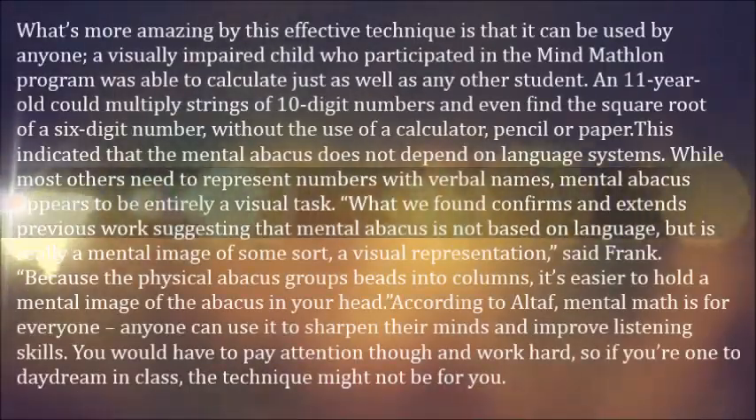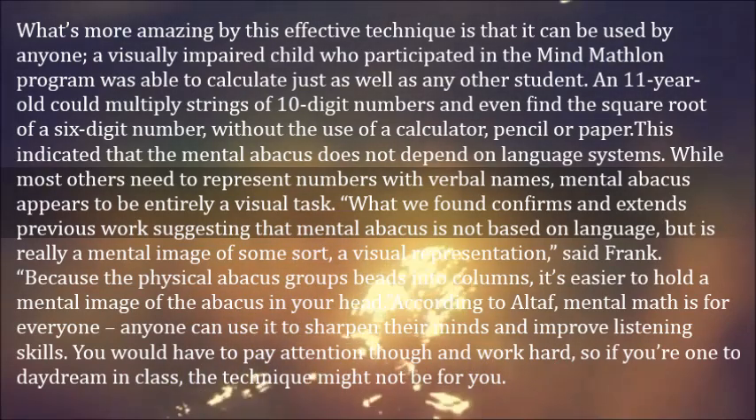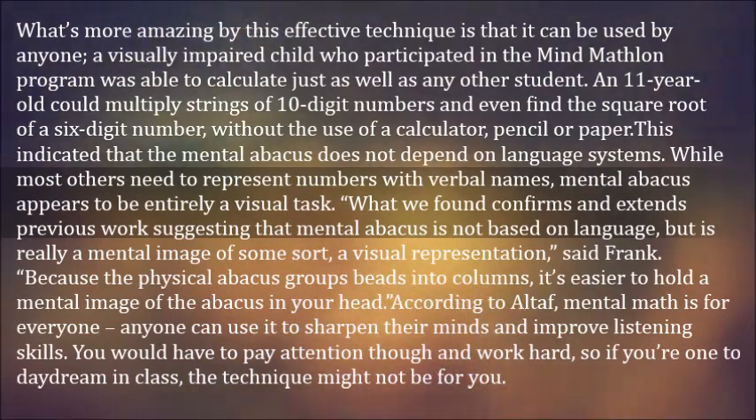What's more amazing about this effective technique is that it can be used by anyone. A visually impaired child who participated in the MindMathLong program was able to calculate just as well as any other student.